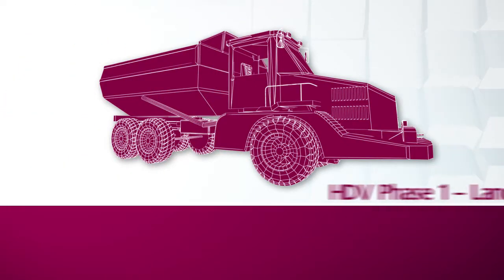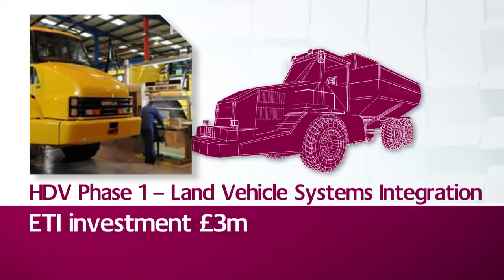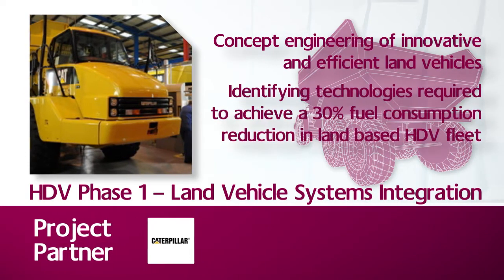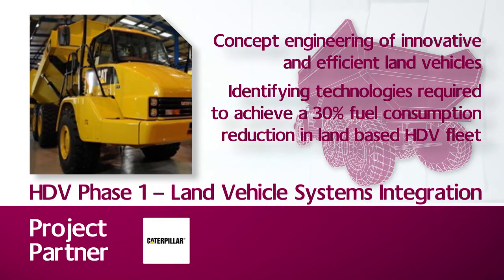Land vehicle systems integration focuses on the concept engineering of a range of innovative and efficient land vehicles. Outputs from the project will help to determine which technologies are required to achieve at least 30% fuel consumption reduction in land-based HDVs.